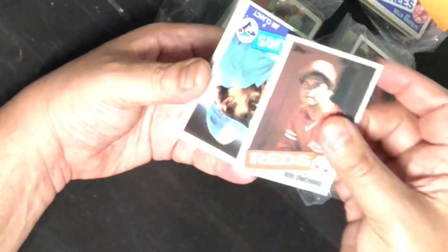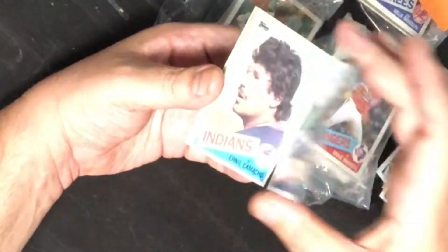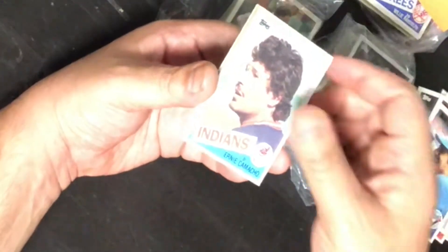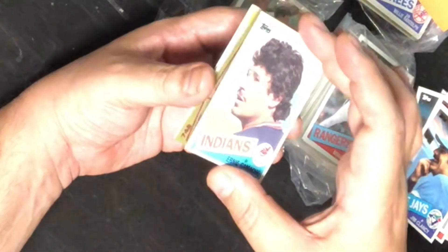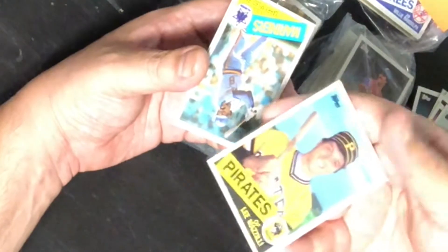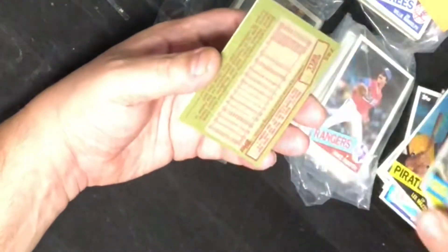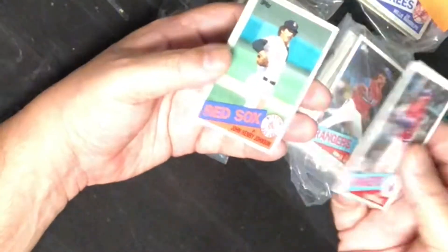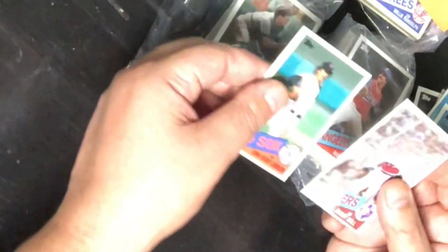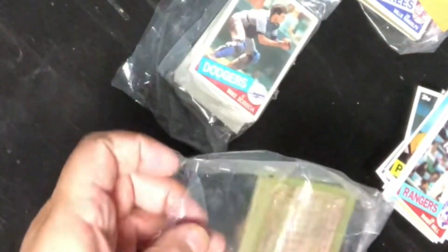Jim Clancy, Ken Singleton — he'd already played many years — Ernie Camacho, Lee Mazzilli with the Pirates, Larry Milbourne, Buddy Bell — slight stain on there — and John Johnson. That wraps up the first pack, so I'll move on to the next one I already opened.